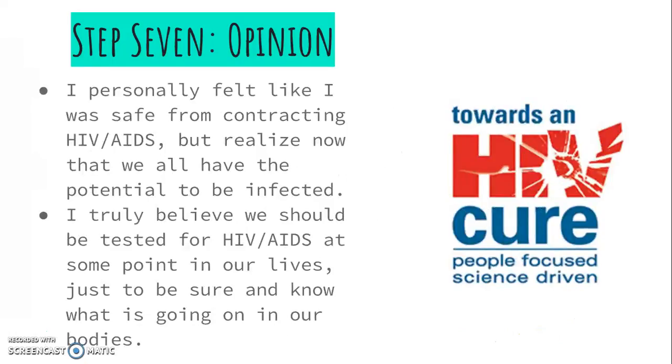This is my personal opinion. Before doing this presentation, if someone had asked me if I was at risk for contracting HIV and AIDS, I would have said I wasn't. However, the biggest takeaway is that at some point in our lives, we'll all be at risk for contracting HIV. After considerable research, I really believe that everyone should be tested for HIV at some point in their lives. I hope you enjoyed my presentation — thank you.